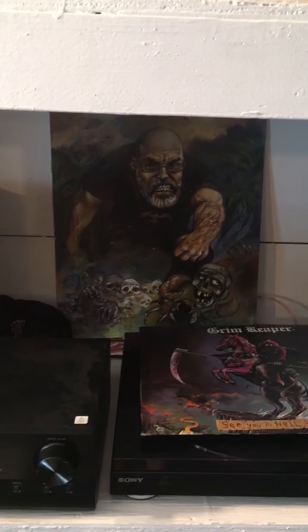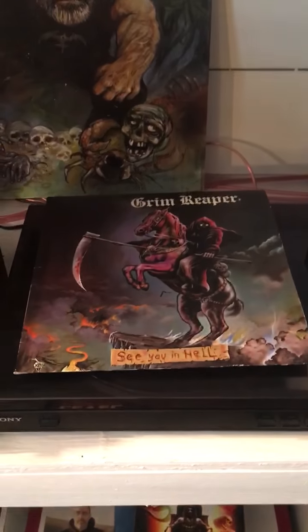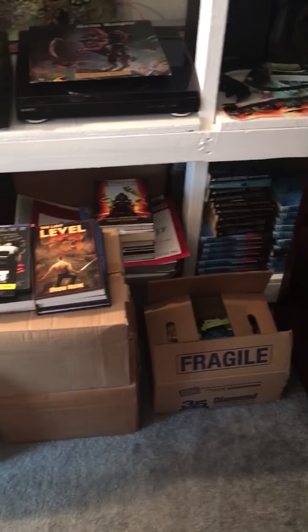Down here we have an Alex McVeigh original right behind the turntable. This morning I was listening to Grim Reaper — See You in Hell. Down here is just archives — these boxes right here are stuff I'm getting ready to send out to my lifetime subscribers.